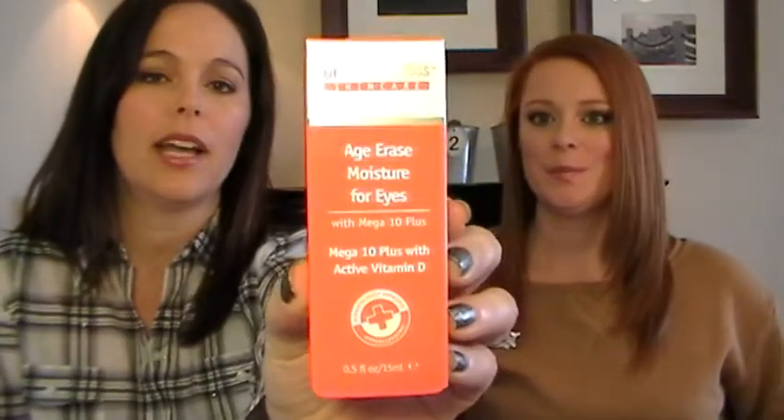So we're going to start with the very first product: it is the Age Erase Moisture for Eyes with Mega 10 Plus and Active Vitamin D. It comes in a little package and is only a half an ounce. When DG Skin Care sends us products, because there are two of us, we just got one sample of each. So what we do is take a small vial left over from a product sample and fill it so we can share it. With this specific line, Jamie kept the bulk of the product and I just had a little sample.